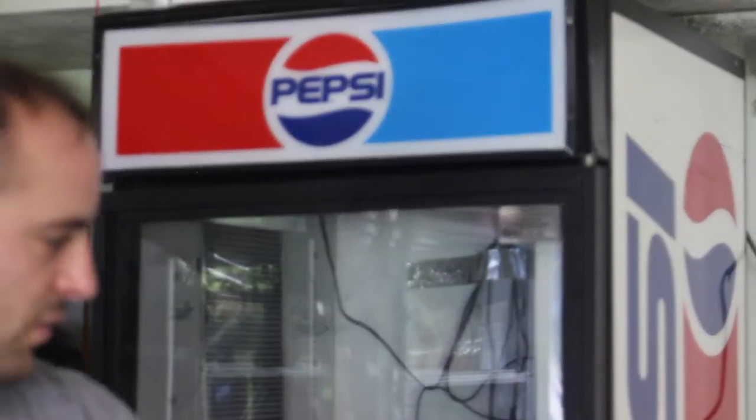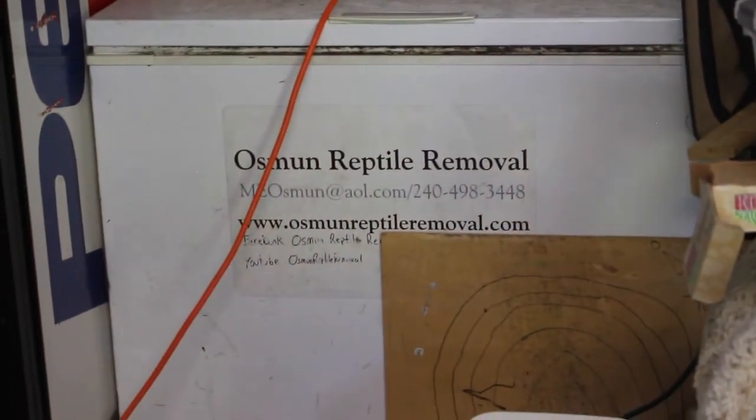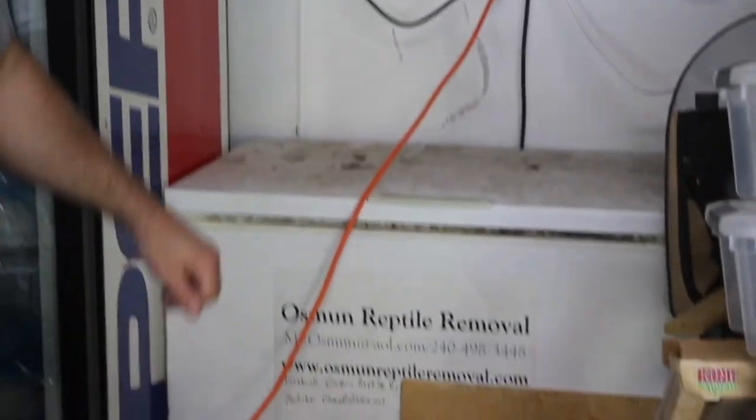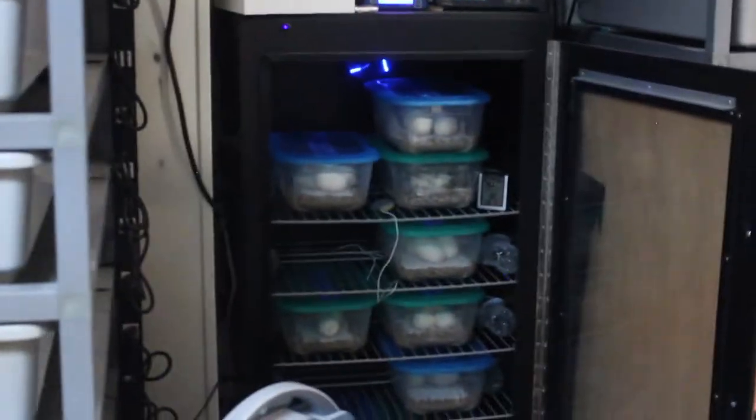I've got the freezer for frozen rodents — that's basically full right now. People wonder if I keep it with my food — no, that's all frozen rodents. Our food is kept in our regular refrigerator.